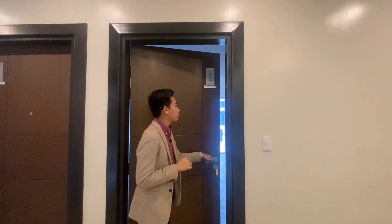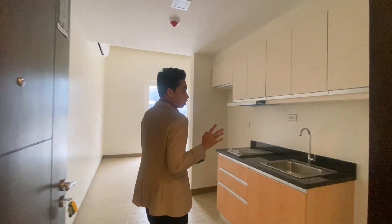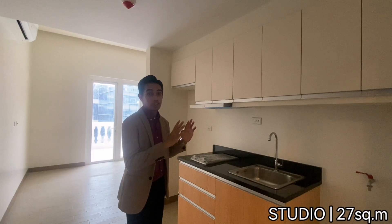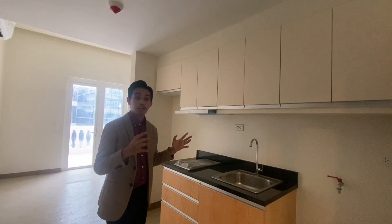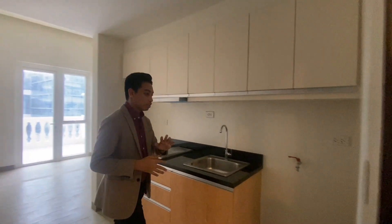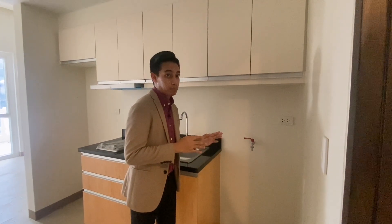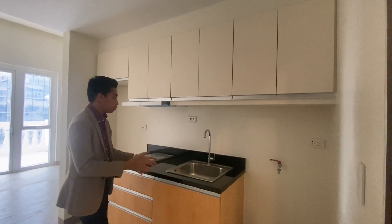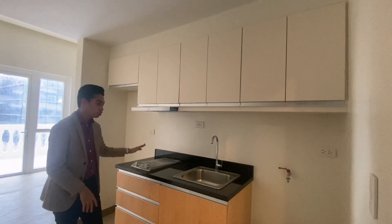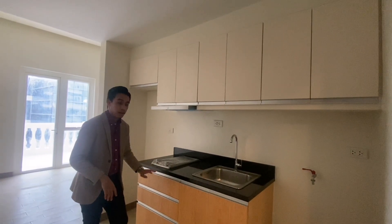I'll be showing you the studio unit here at Salonore. So upon entering your unit, this would be your kitchen area. The unit is brand new, so everything you see here is the actual deliverable. On our left is the utility area where there is a washer-dryer provision. The kitchen comes with a sink and overhead cabinets. There's also a two-burner electric stove — gas is not allowed — and another sink.